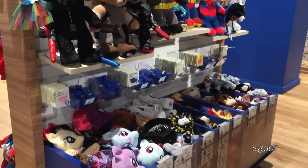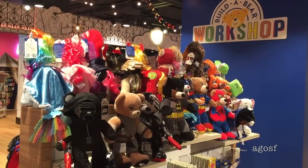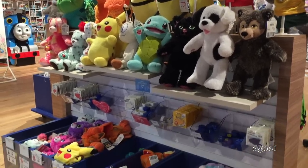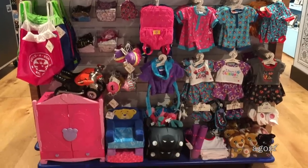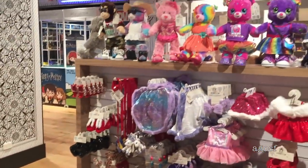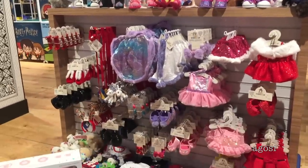Right next to the Elf on the Shelf area, there is a really fun Build-A-Bear pop-up store. There are so many cute little bears to choose from, and outfits and accessories as well. I think my favorite Build-A-Bear would have to be the Minions on the top. I also love all the festive and holiday outfits you can choose from for your bears.